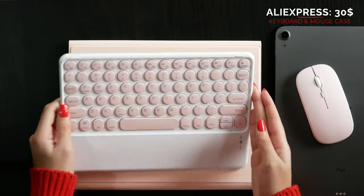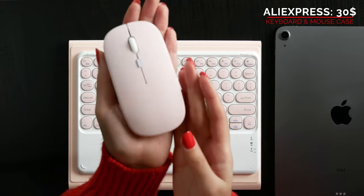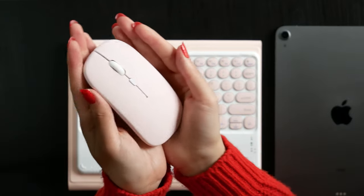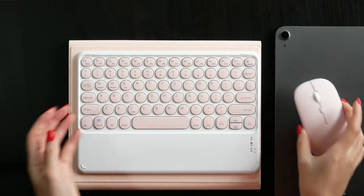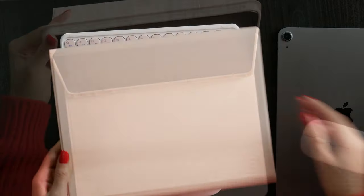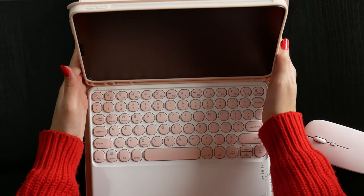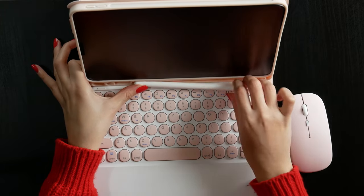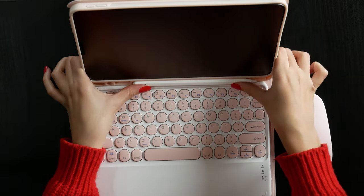It's pretty light, so you can take it with you everywhere. Same thing goes for the mouse — it's light and really good quality. I just love the color I chose. The keyboard sticks magnetically to the case, so you don't have to worry about it slipping because of the lightweight. The mouse and keyboard can be easily linked to the iPad, and the whole set is very practical.